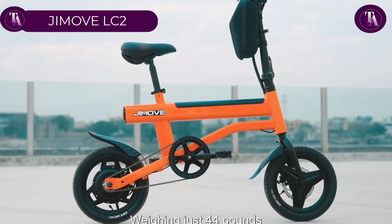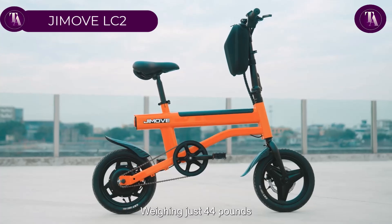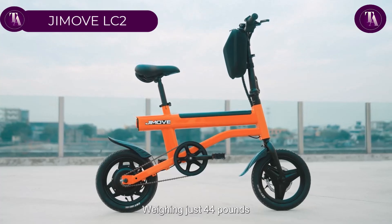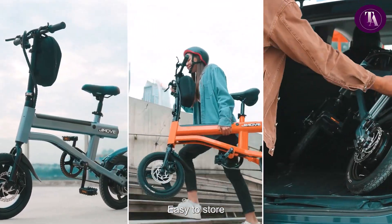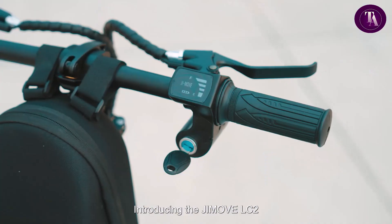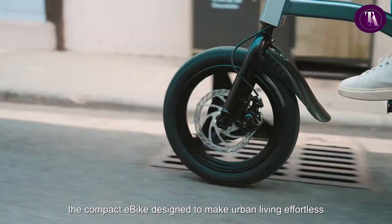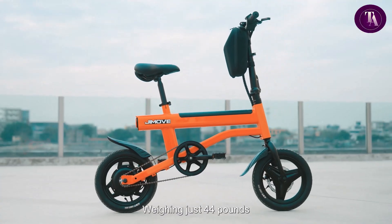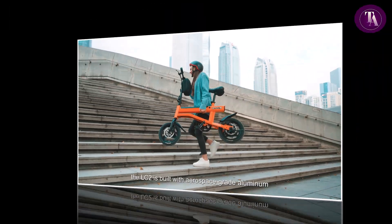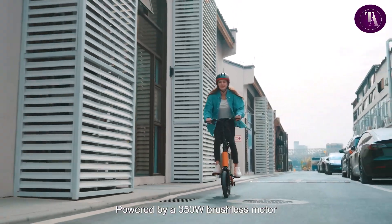Jimove LC2. In 2016, engineer Simon dreamed of a vehicle born for Hong Kong's dense streets. Heavy e-bikes and packed subways inspired his vision — light, agile and elegant. With fellow graduates, he built a prototype: an 18.5kg aluminum alloy bike, shocking even security guards. Their mission became intelligent subtraction — shaving millimetres, testing alloys, chasing strength without weight.